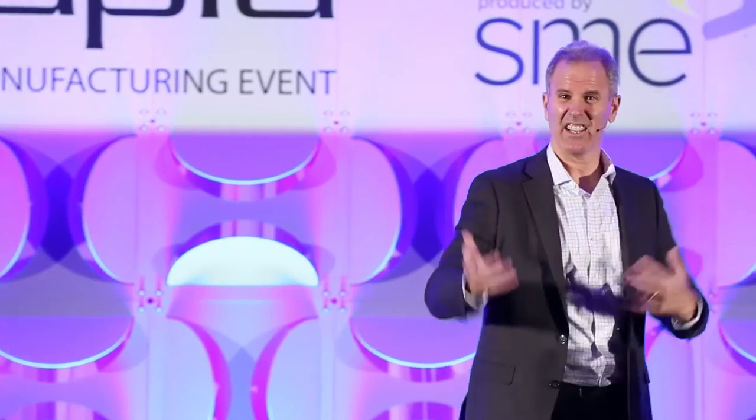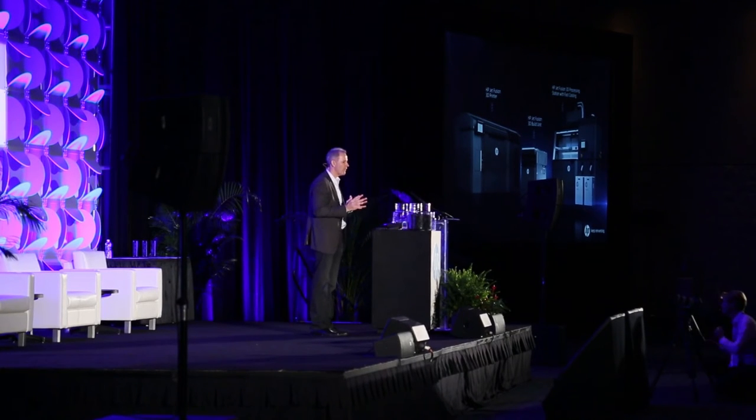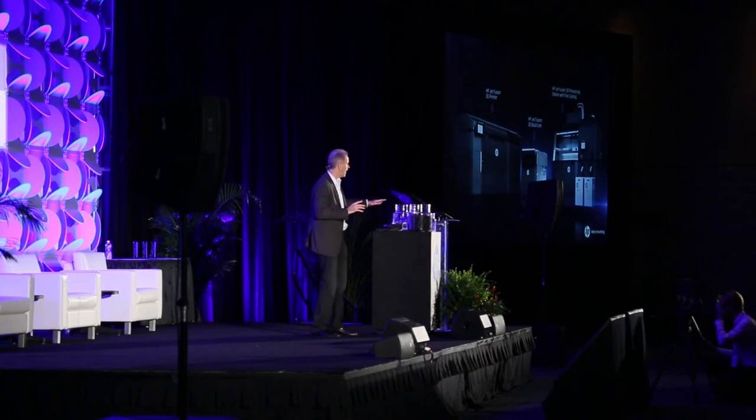To summarize: we're able to deliver superior functional parts up to 10 times faster at half the cost. On this chart — price on the Y axis from $100,000 to $500,000, speed on the X axis — you can see the price-performance position of Jet Fusion relative to other solutions in the marketplace today. It's clearly a disruptive position.